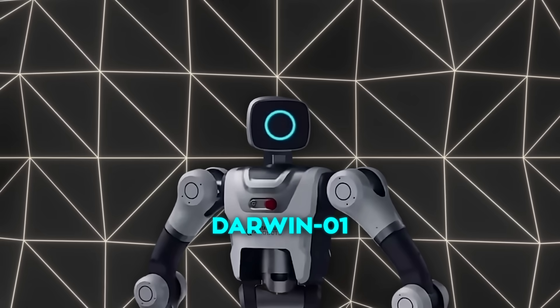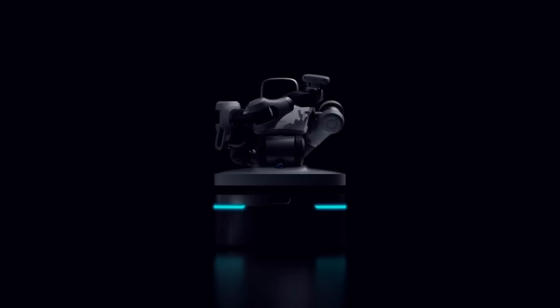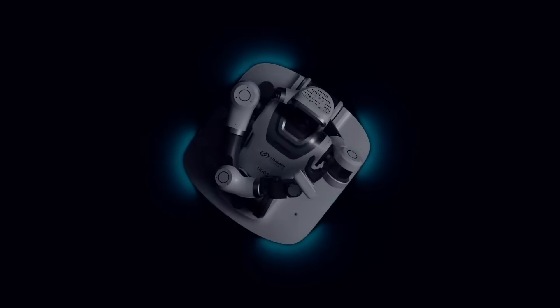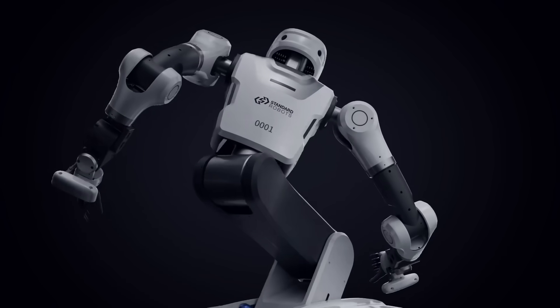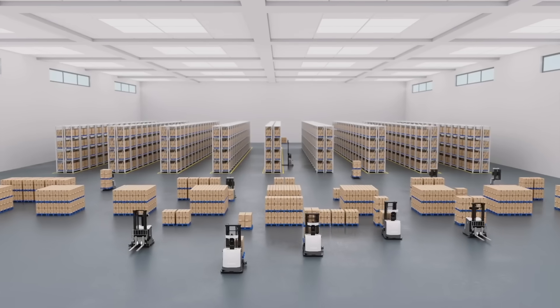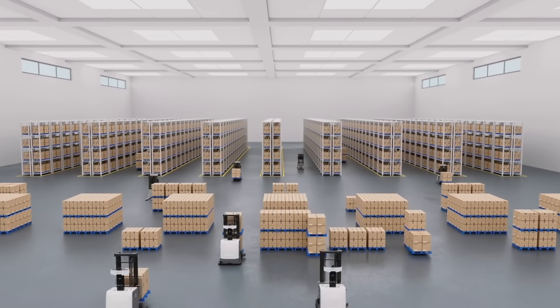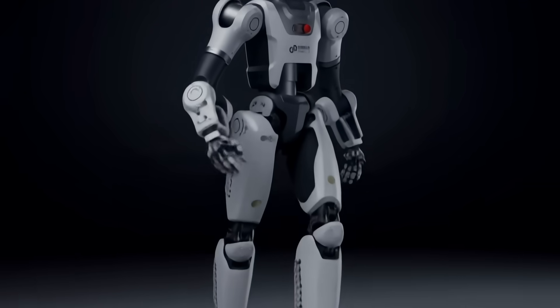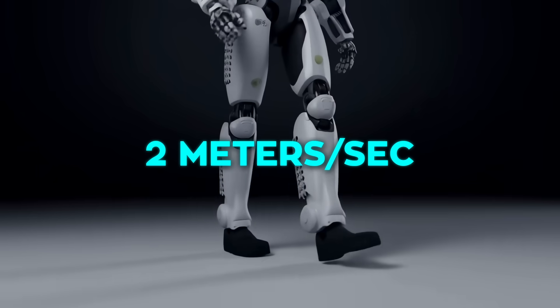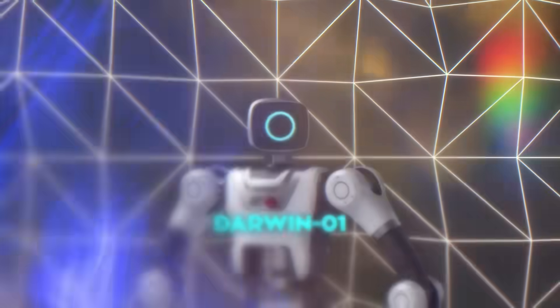Let's start with Darwin-01 from Standard Robots in Shenzhen. It kind of looks like a slim robot torso riding around on a set of smart wheels, almost like a futuristic skateboard. Those wheels are omnidirectional, meaning it can move in any direction and fast — zipping through tight warehouse aisles faster than most human workers, over two meters per second, basically a fast walking speed or a light jog.